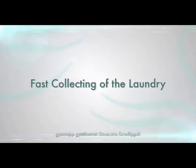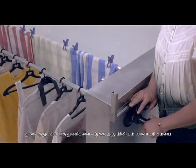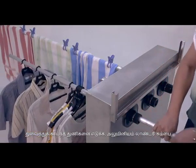The aluminum pole is strong and can withstand heavy weight. Each pole can support up to 16 pieces of laundry.